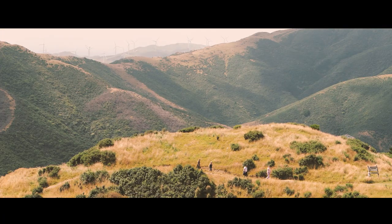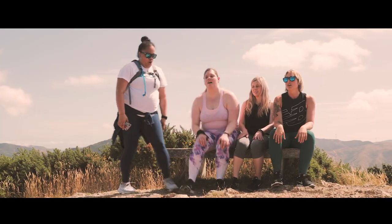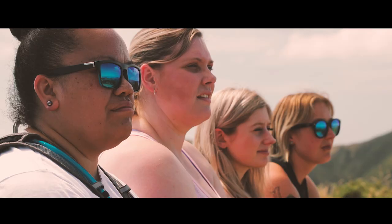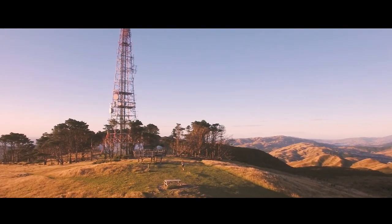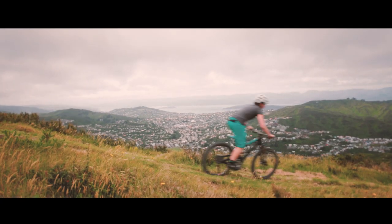You've probably already explored some areas, like the Skyline Track, which stretches along most of the top, taking in spectacular views from Johnston Hill and Wrights Hill. You may have climbed the steep northern walkway up to Mount Toko Lookout, or barrelled down one of the many mountain bike tracks at Makara Peak.